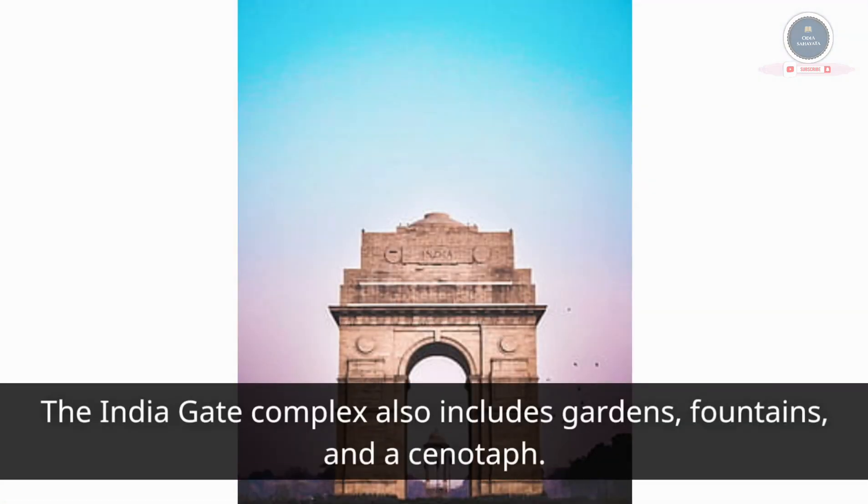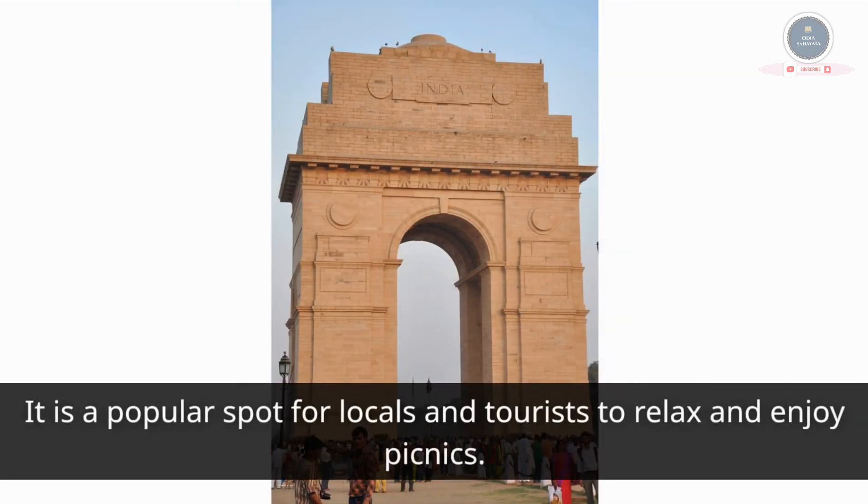The India Gate complex also includes gardens, fountains, and a cenotaph. It is a popular spot for locals and tourists to relax and enjoy picnics.